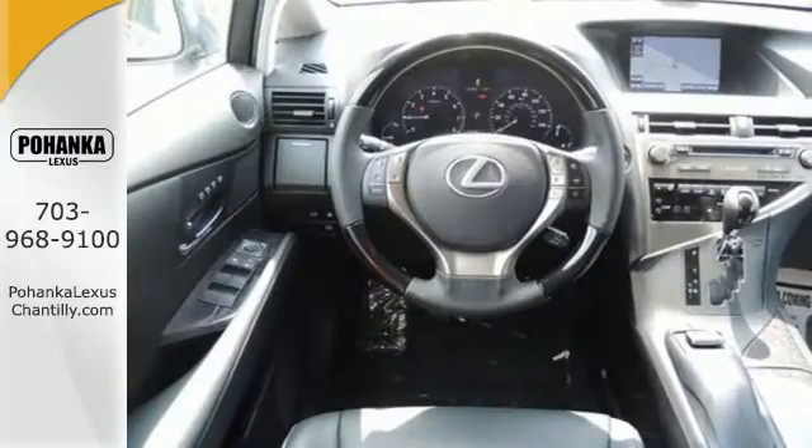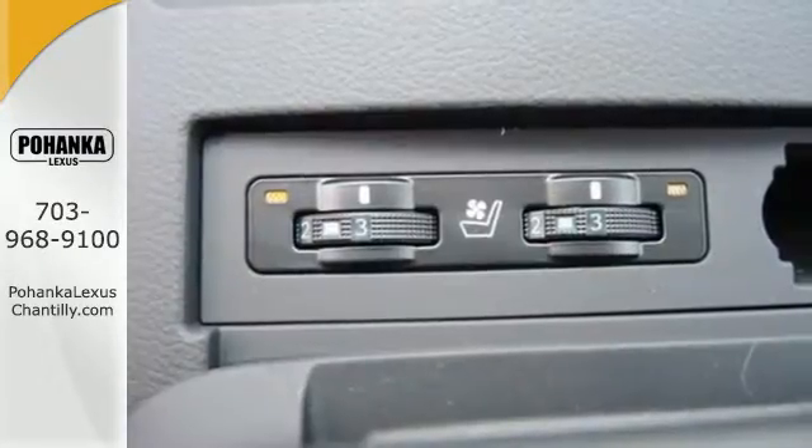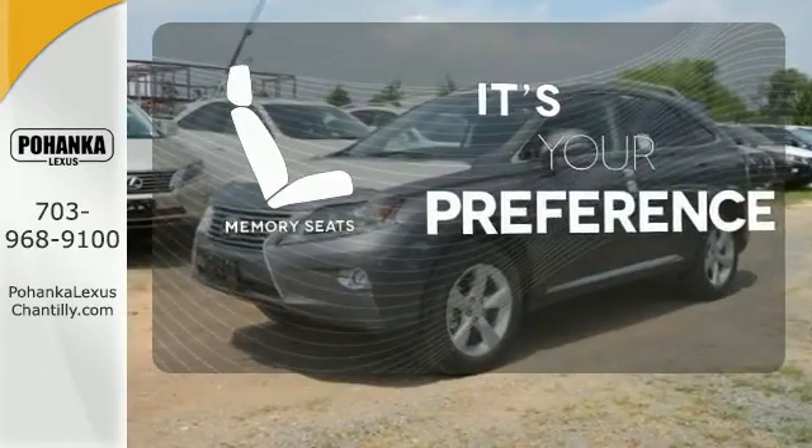You'll enjoy added touches like luxurious leather upholstery, premium surround sound, and smart access with push-button start. Memory seats will adjust to your preferred position so you'll always ride comfortably.